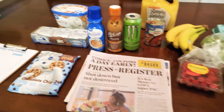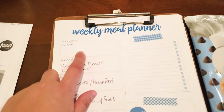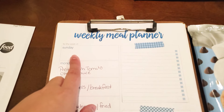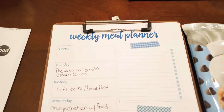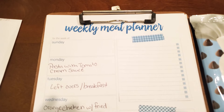Moving on to the weekly meal plan: Sunday I left it blank because I'm actually working night shift that day, so I'm probably just going to be snacking on a lot of stuff. We're just going to leave it blank, and if I cook anything it will be on the 'what we eat for dinner' video.